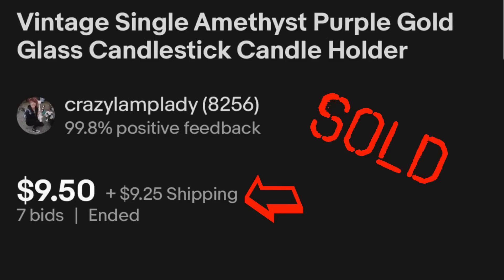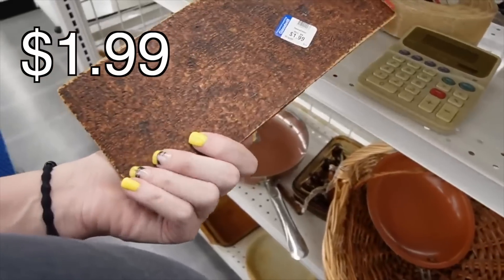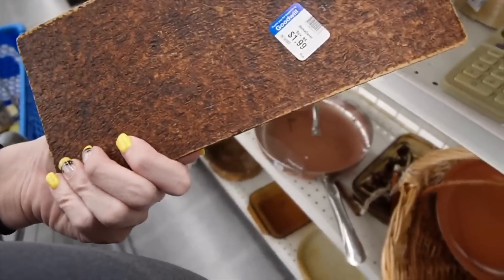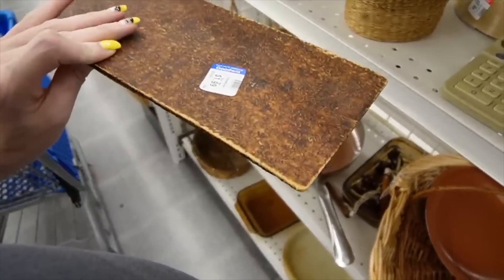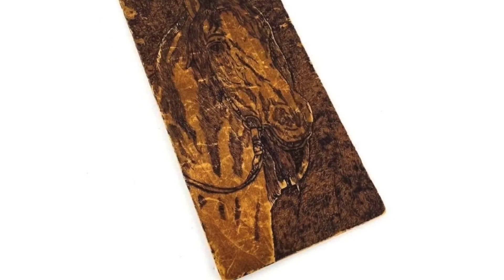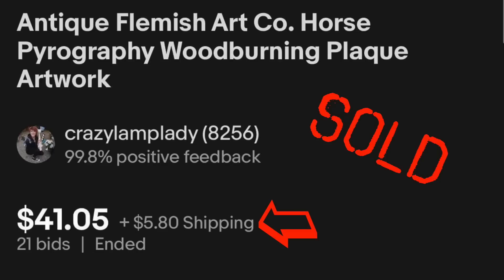A little flea bite there. There's an old pyrography. I think it's Flemish Art Company — it dates to the early 1900s if it is. $1.99. Looks like originally someone had a hook or something in there to hang it on the wall. I'll get it for $1.99.